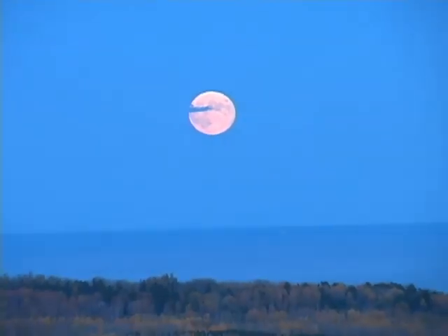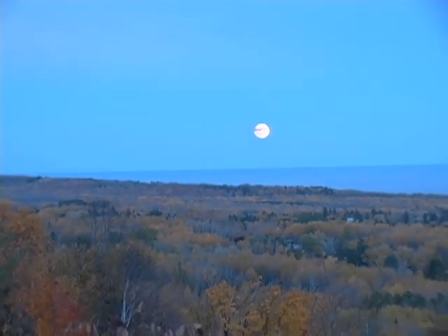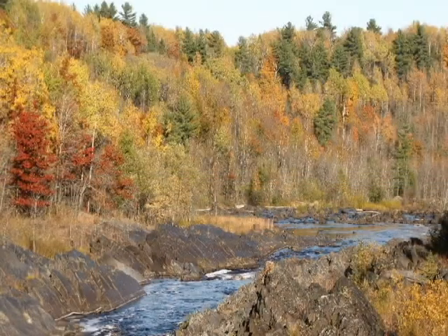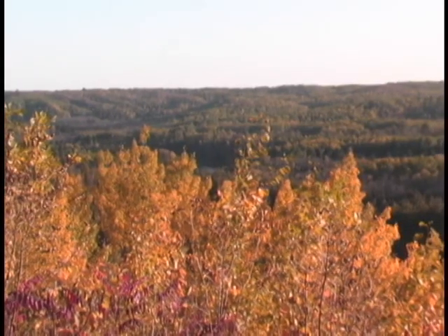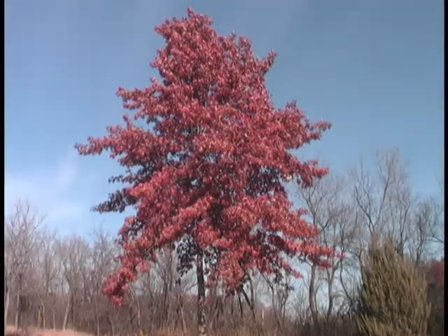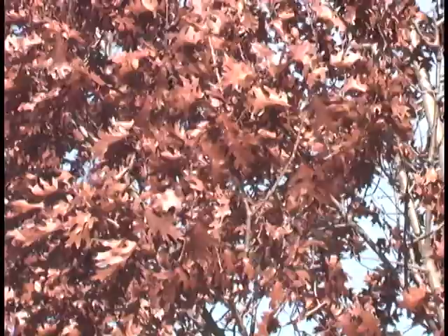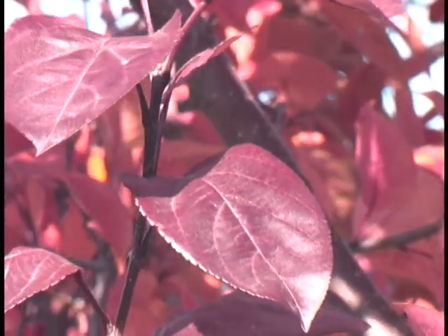Then as autumn approaches, cooler nights and shorter days prompt the tree to shut down its production of plant materials. As chlorophyll trapped in leaves begins to break down, other pigments that are present in the leaf begin to show their true colors. From the carotenoids we get brilliant yellows and blazing oranges seen in poplars and maples. From the anthocyanins we see fiery reds in certain maples and oaks. And from the tannins we see rich browns. The varying amounts of chlorophyll and other pigments mixing in the leaf determine the leaf's autumnal display.